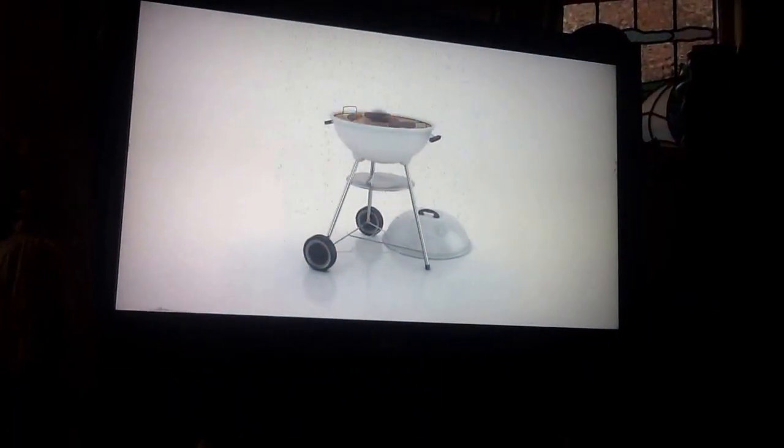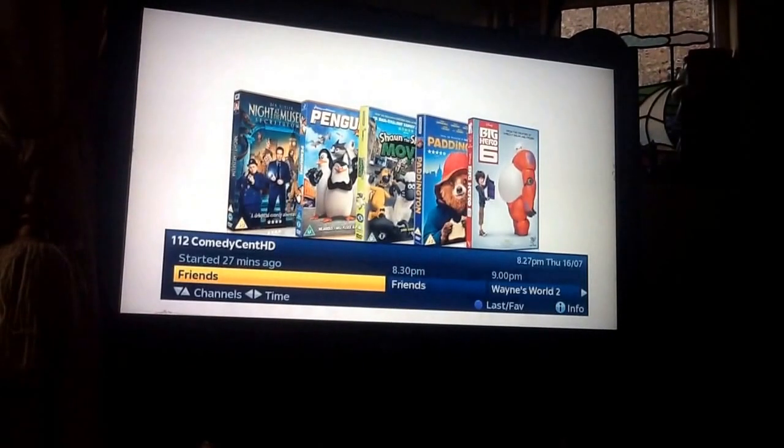When the family's barbecue plans go down the drain, we'll be there for you. Friends on Comedy Central, sponsored by Sky Store.